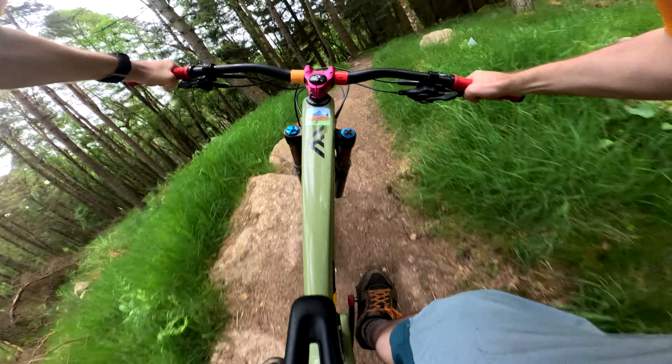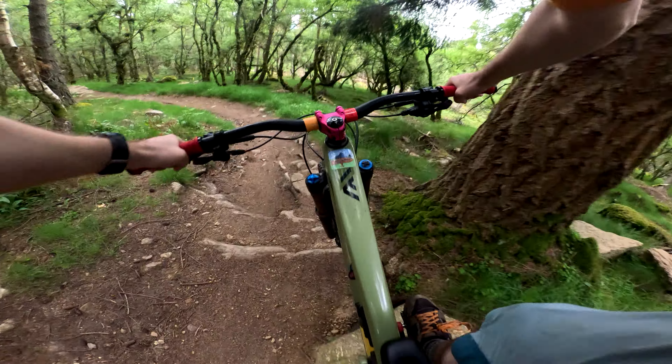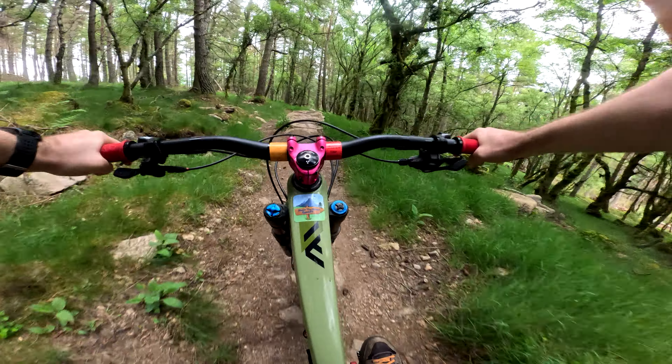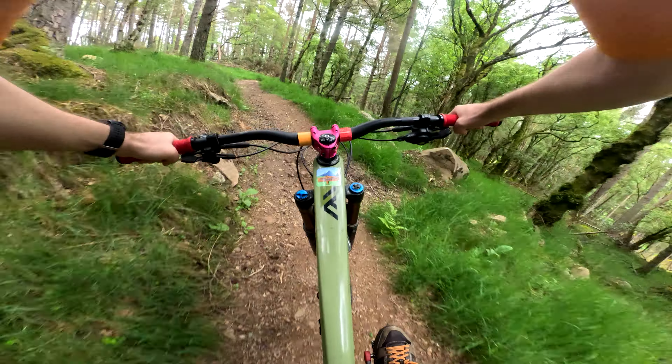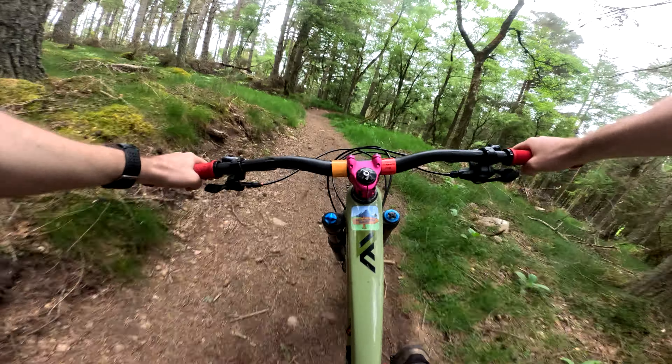Right hander. Just more rock, rock, rock, rock, rock. We jump onto the slab — rock, rock, rock, rock — and then we go right here.